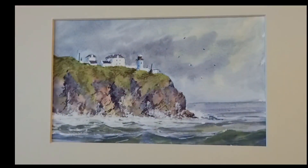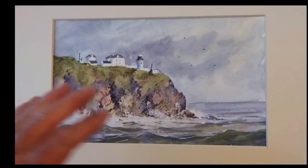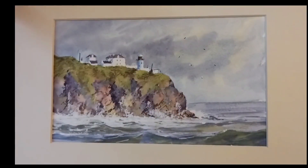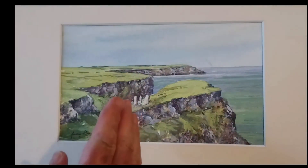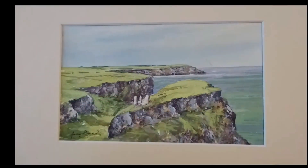And this is Blackhead Lighthouse. I should do a dramatic sky for the white of the lighthouse to stand out. And then another area of the Antrim Coast again — a castle, just the ruins of a castle there.